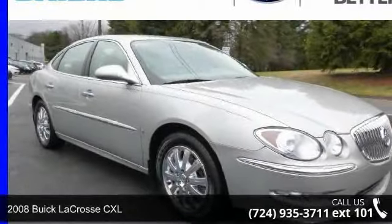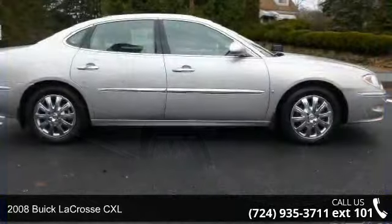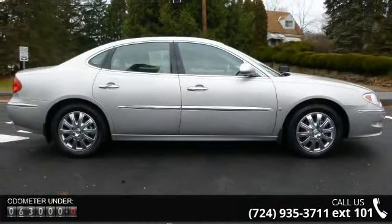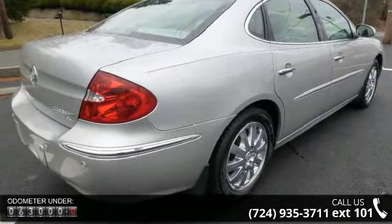Check out this 2008 Buick LaCrosse CXL. If you are looking for a first-rate auto, this one could be yours today. This vehicle comes with a reliable six-cylinder engine, connected to a smooth shifting automatic transmission.